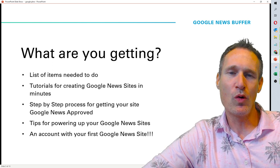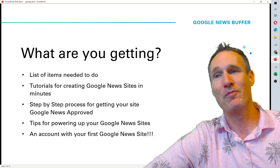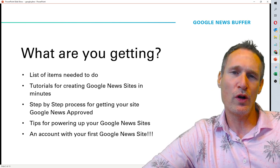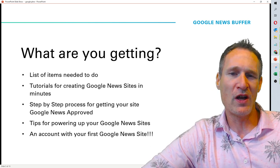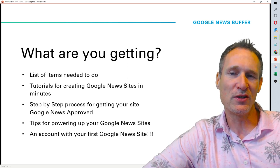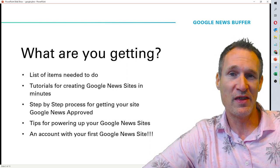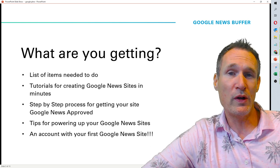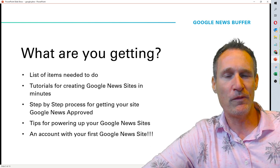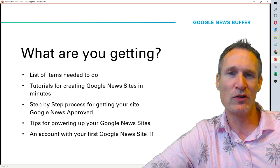You can create these so quick that I'm actually creating about 10 per hour. And if you know the power of Google News domains — wow. So you're going to get tutorials for creating these Google sites in just minutes. You're also going to get a step-by-step process for how to get your sites approved. You're going to get tips for how to power them up. And we're also going to give you accounts that have your Google News domains in them. We show you three different sources in this course where you can start getting Google News domains immediately. I've shown this to a few people that are very relevant within the SEO industry and have gotten great, great response back.